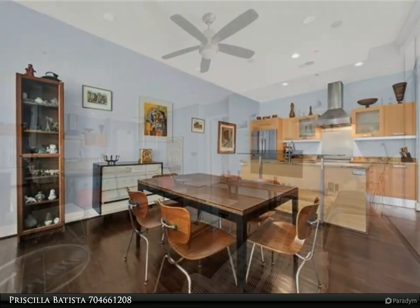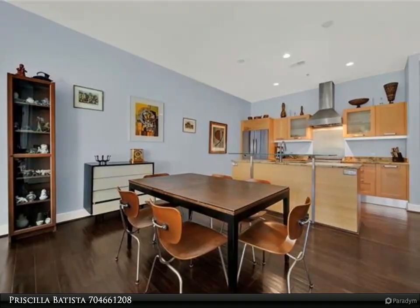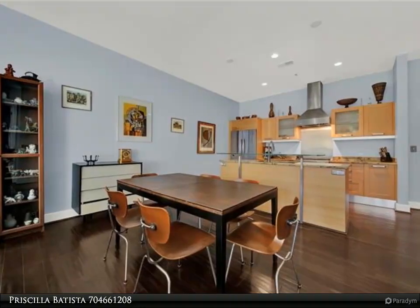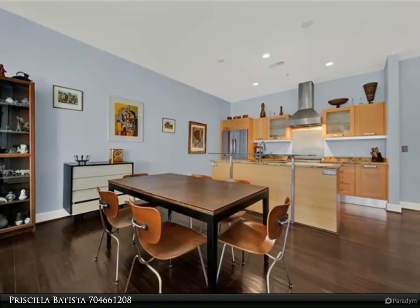Relax in this open floor plan with floor-to-ceiling windows and amazing natural light. Enjoy the views of the city from the rooftop pool, outdoor kitchen, grill, outdoor shower, clubhouse lounge, and fitness center.